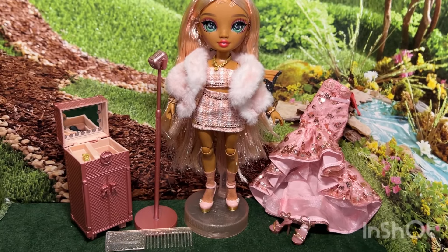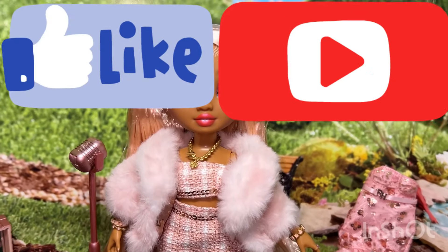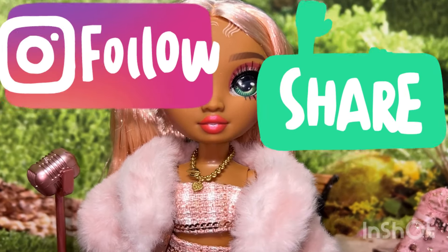So that is it for my review of gorgeous Sabrina. Thank you all so much for watching. Please like, comment, share, and subscribe. Bye!